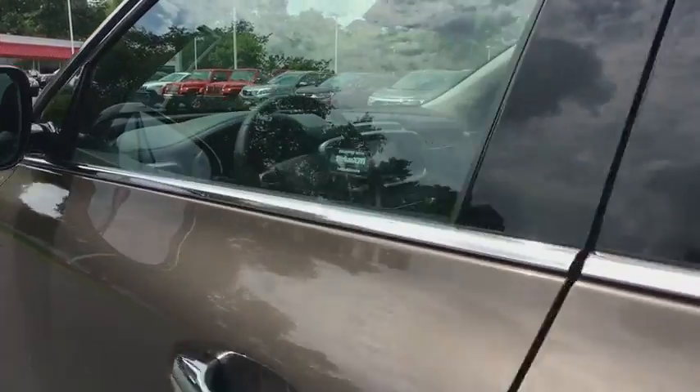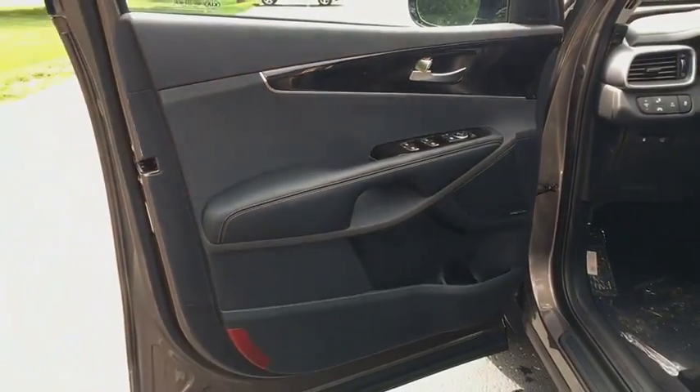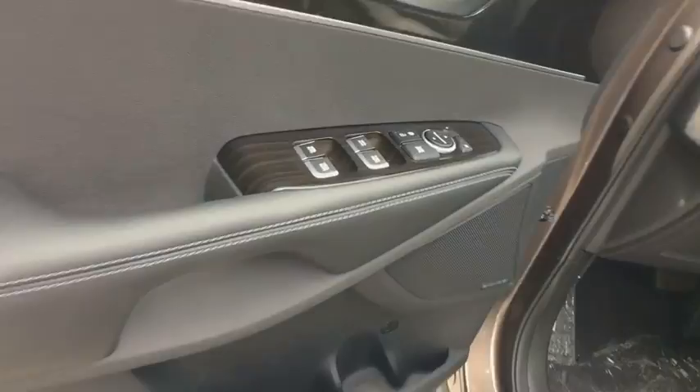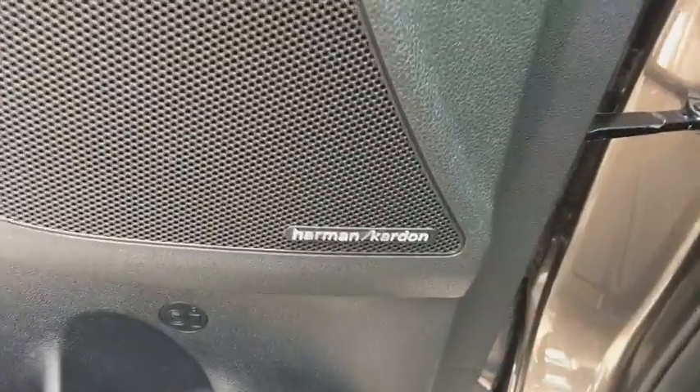Lane departure warning, Bluetooth, leather wrapped steering wheel, power steering, adjustable steering wheel, cruise control, four-wheel disc brakes, keyless start, auto dimming rear view mirror, hard disk drive media storage, aluminum wheels.